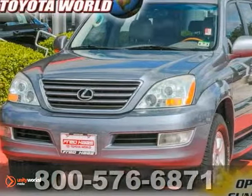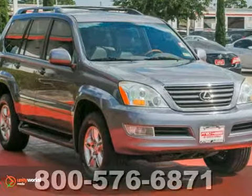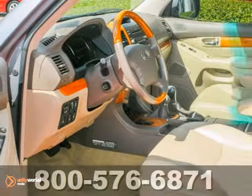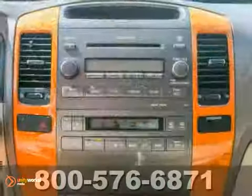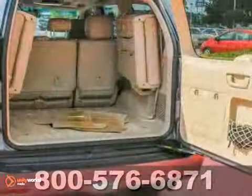Here's a very nice 2007 Lexus GX470. This vehicle has a sunroof, wood grain trim, and rear entertainment system. It also features dual-zone climate control and alloy wheels. And with a clean Carfax and a warranty, it won't be here long.